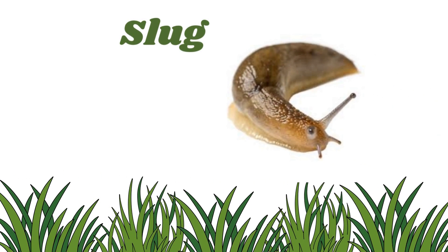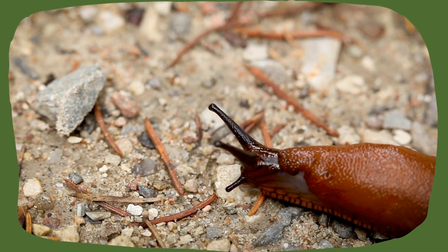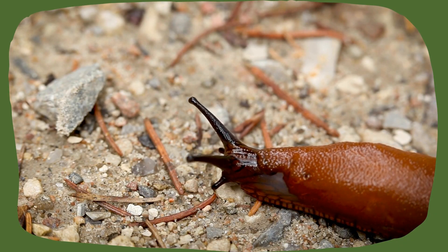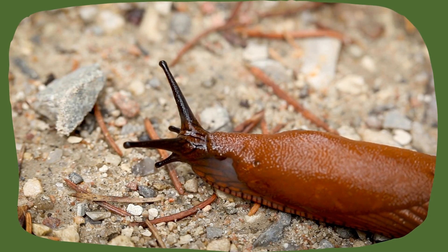Slug. Slugs are like snails without shells. They love moist places and move very slowly, perfect for hiding in the garden.